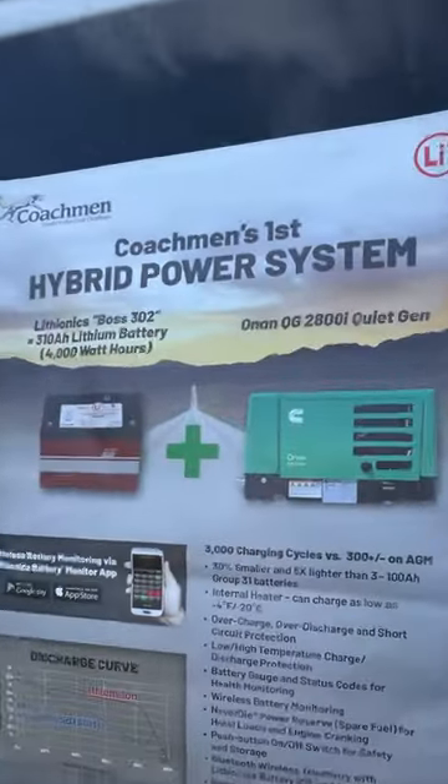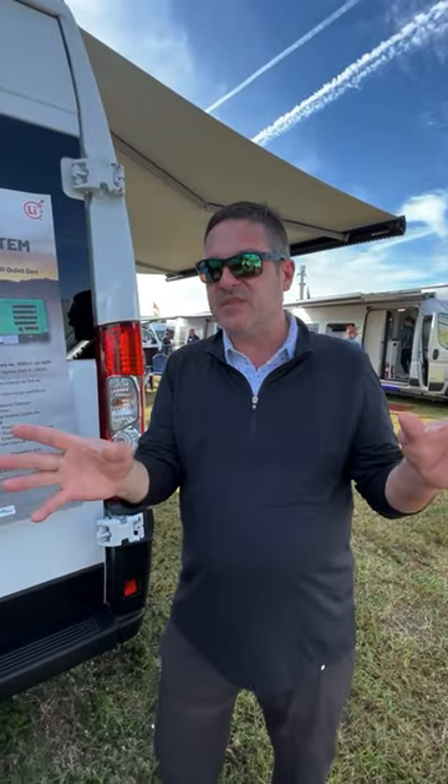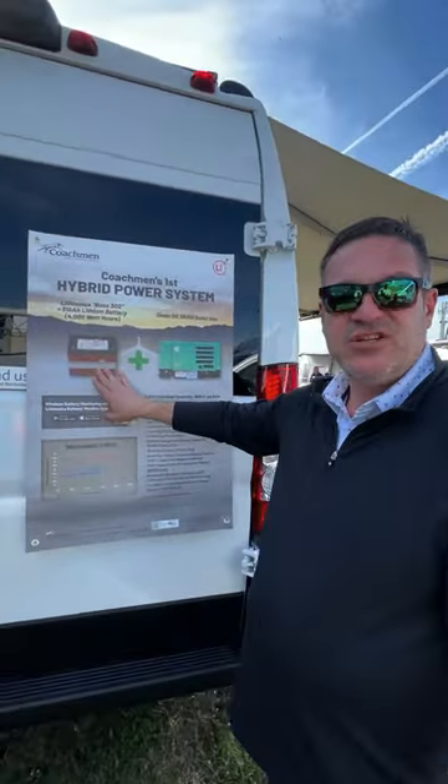Another cool announcement: a drop-in lithium battery. So this isn't your LI3. If it says LI3, that's the lithium system that will power your AC. This is a replacement for the 8D AGM.